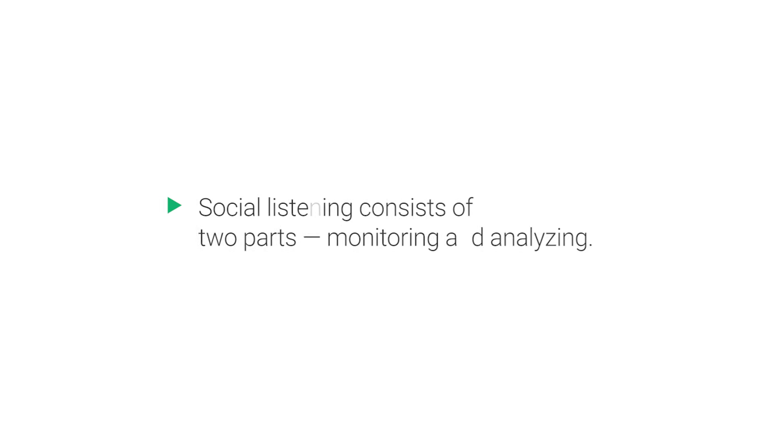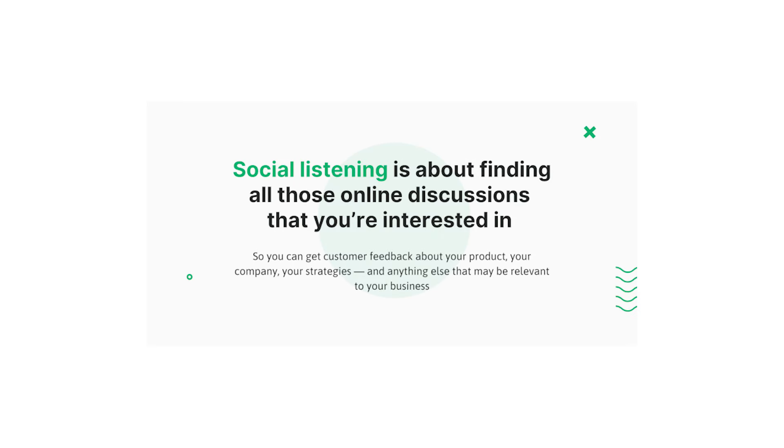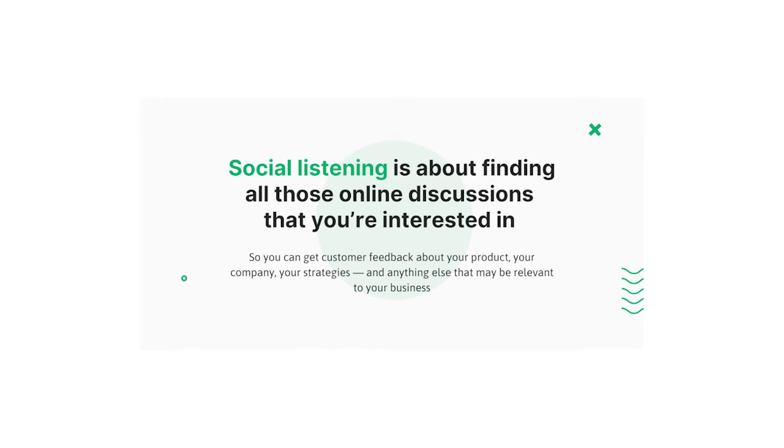Social listening itself is split into two parts: monitoring and analysing. First off, it's important that you monitor what users are saying about the topics that you're interested in. The easiest way to do this is by setting up a brand monitoring project. Once the project has been created, the tool will begin to collect all the publicly available mentions containing your keywords, whether that be your brand name or even that of a rival.